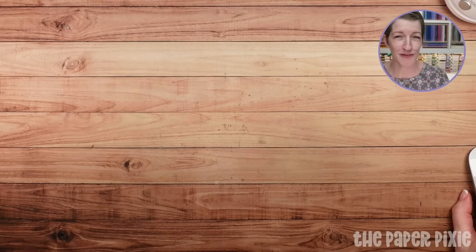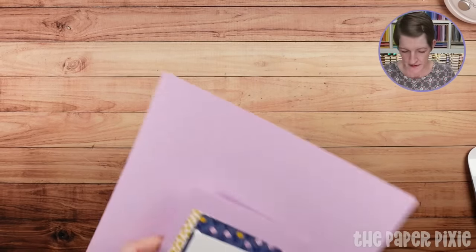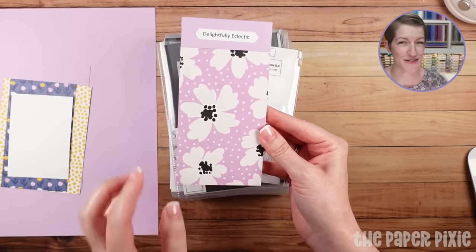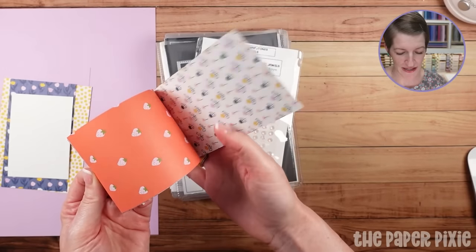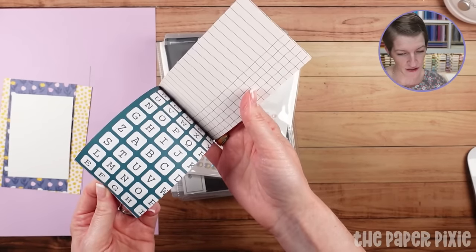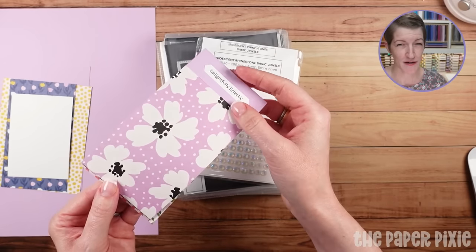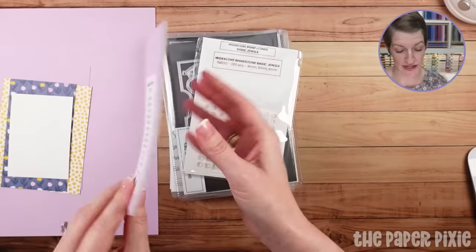We're going to start with tonight's fun fold cards. I've got my measurements in front of me. The showcase of tonight's projects is the Delightfully Eclectic designer series paper. I've used it in past projects — it really does have a pattern for everyone. It's a mega pack of designer series paper at $30, and you get 48 sheets of 12 by 12. That would typically be more than $48, so you're getting basically four packs for thirty — a great discount.